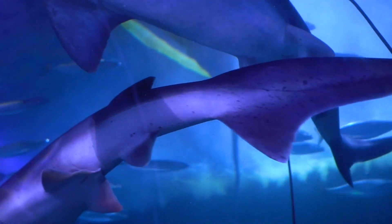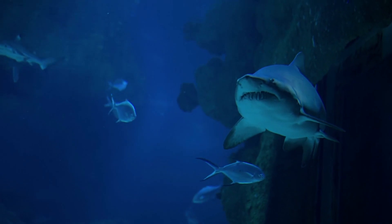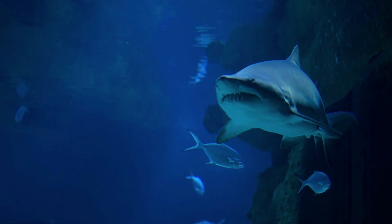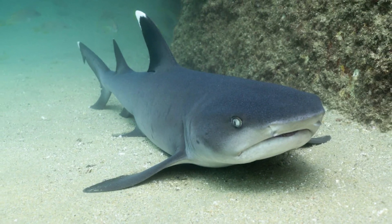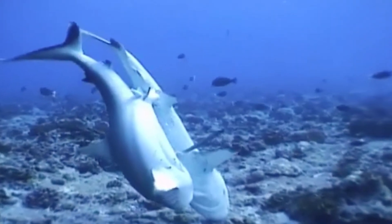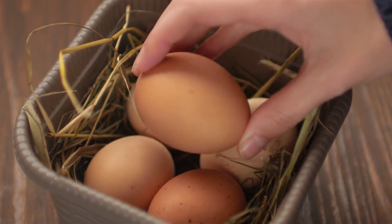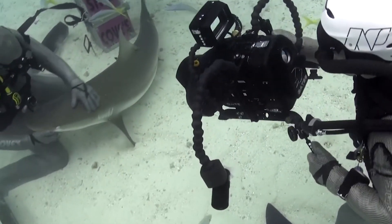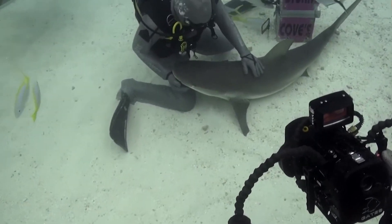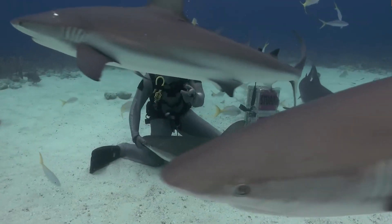White sharks have teeth that are triangular and serrated, but mako sharks have teeth that are quite pointed. Each predator leaves a distinguishing mark on the bodies of the animals they kill. Over the course of its lifetime, a sandbar shark will amass something in the neighborhood of 35,000 teeth. Sharks can reproduce very differently from one species to the next — some lay eggs while others carry their young. Oviparous species reproduce by laying eggs that develop and hatch outside of the mother's body.